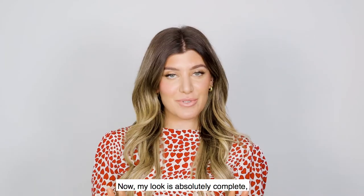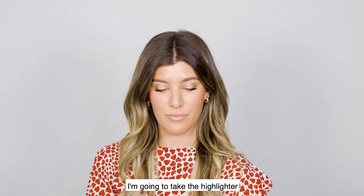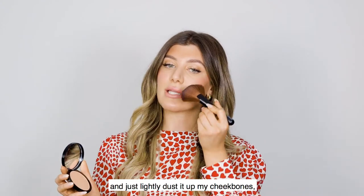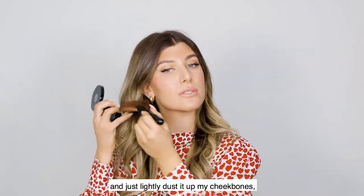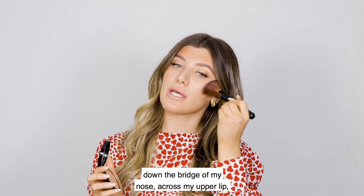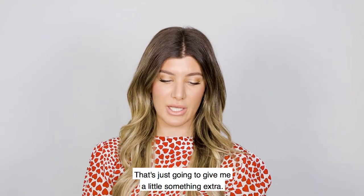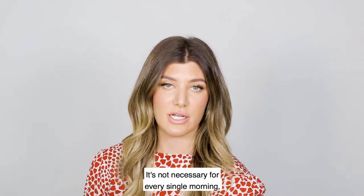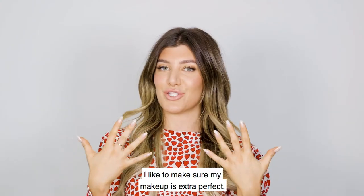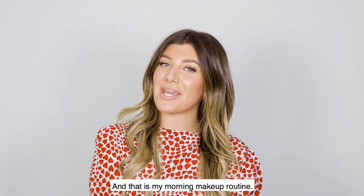Now my look is absolutely complete, but for a little extra something I'm going to take the highlighter I used earlier as eyeshadow and lightly dust it up my cheekbones, down the bridge of my nose, across my upper lip, and a little on the chin — just to give me a little something extra. It's not necessary every single morning, but on the days I'm in the studio I like to make sure my makeup is extra perfect. And that is my morning makeup routine.